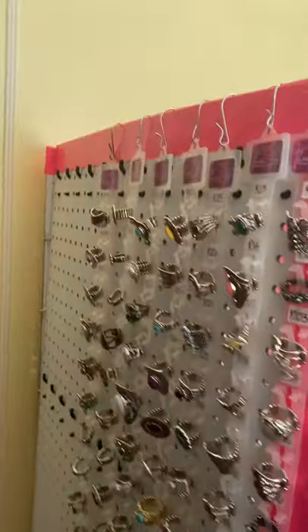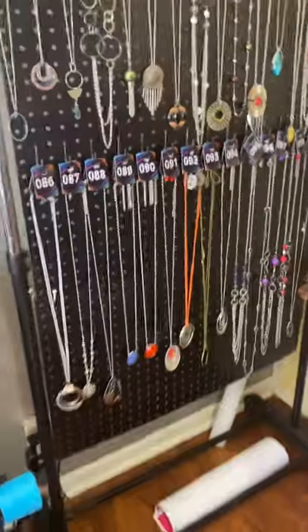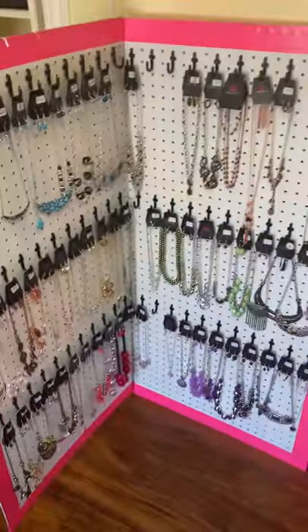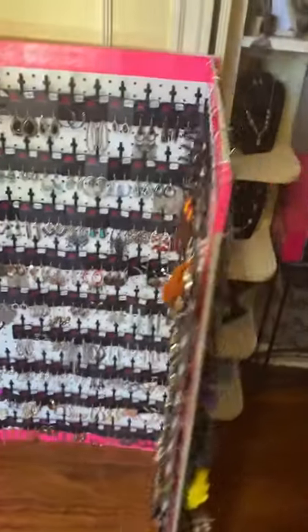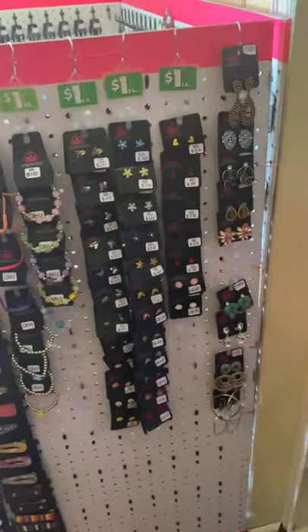I've got stuff on both sides. Here's my rings here. Those are my long necklaces. I've got some short necklaces, my earrings, and then on this side I have my hair clips and some Starlet Shimmer.